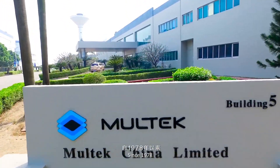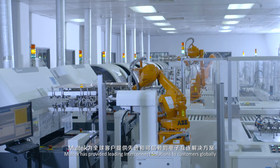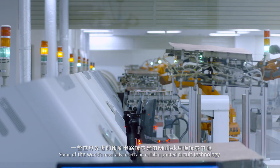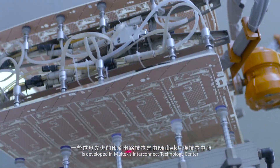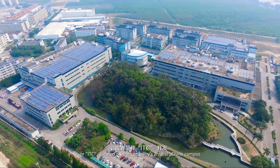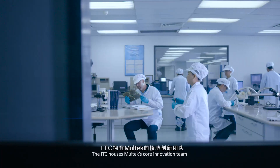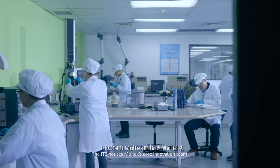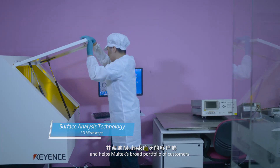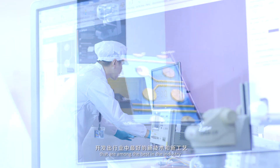Since 1978, Moltec has provided leading InterConnect solutions to customers globally. Some of the world's most advanced and reliable printed circuit technology is developed in Moltec's InterConnect Technology Center, or ITC, located on the company's Zhuhai, China campus. The ITC houses Moltec's core innovation team and helps Moltec's broad portfolio of customers develop new technologies and processes that are among the best in the industry.